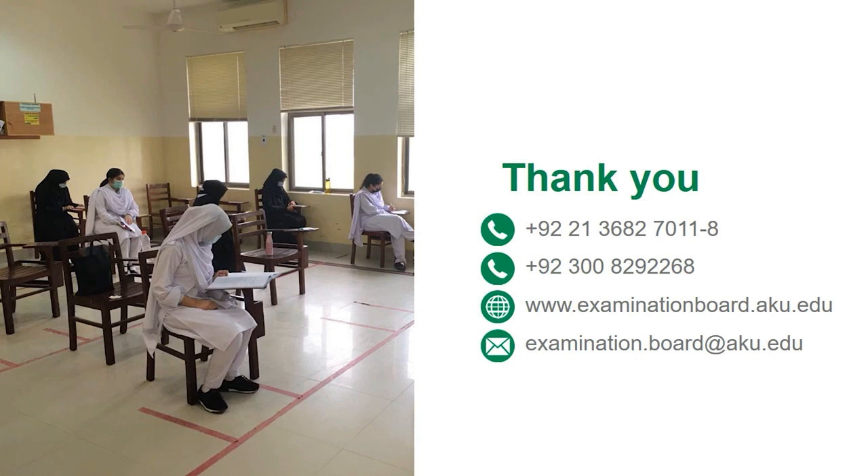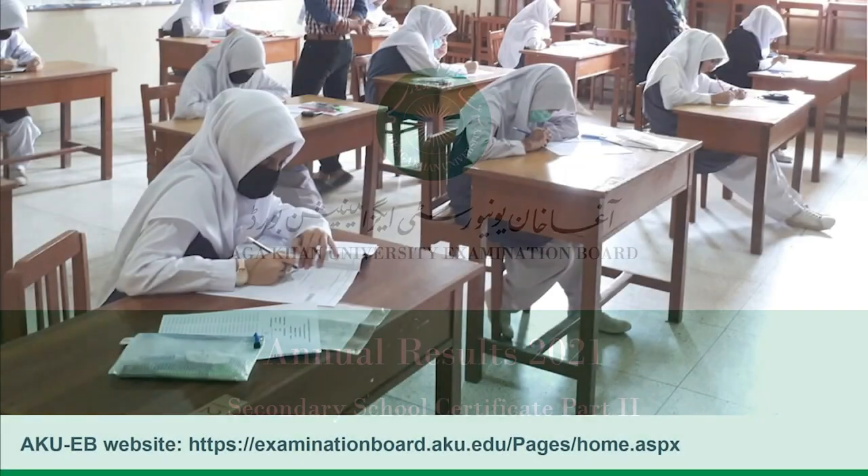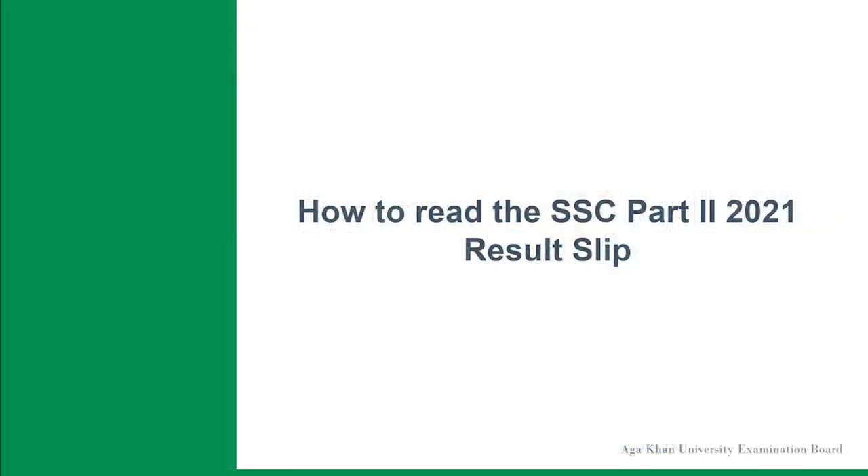This presentation is regarding the Aga Khan University Examination Board's Annual Results 2021 for SSC Part 2. In view of the COVID-19 situation across Pakistan, the Ministry of Federal Education and Professional Training passed a decision on June 2, 2021 to conduct the Annual Examinations 2021 for the elective subjects only. To learn more about the Federal Government's decision, visit the AKUEB official website. The layout of the AKUEB result slip was redesigned to ensure its compliance with the decision of the Federal Government.